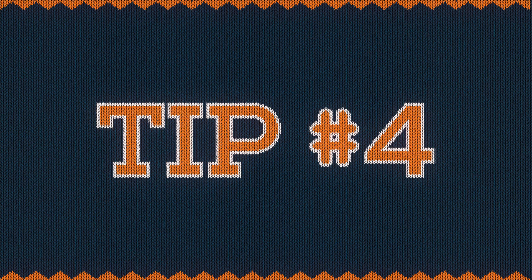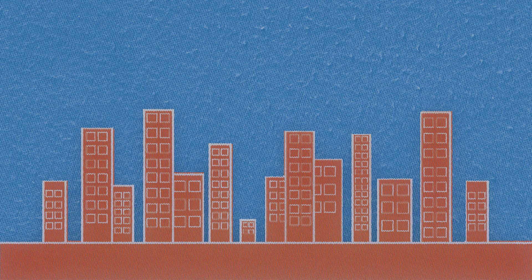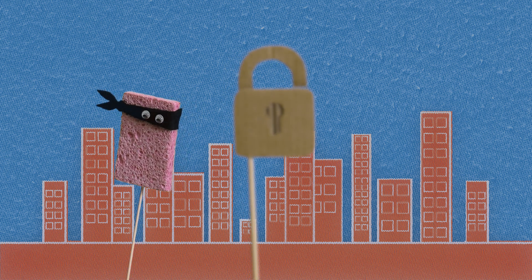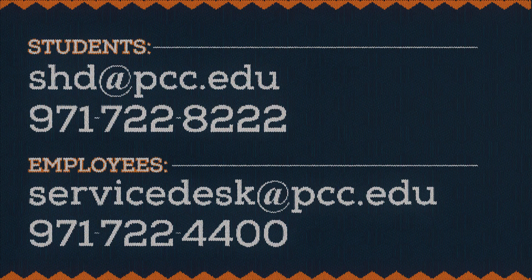Tip 4. If you're a heavy user of third-party cloud-based services like Dropbox, make sure they encrypt your information. Do a little research. Find out if they've had problems keeping data secure in the past. You can encrypt your data yourself. If you want to learn more about how to do that, contact the PCC Computer Help Desk.